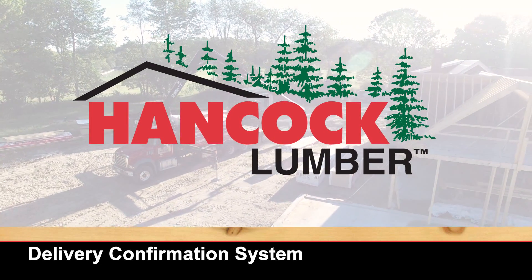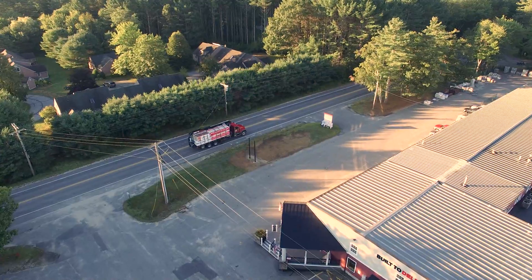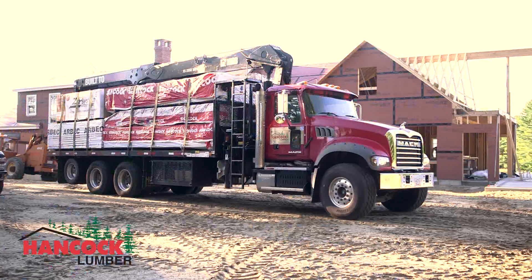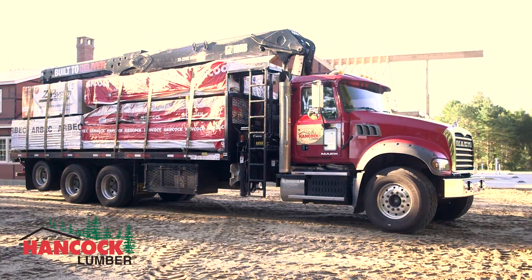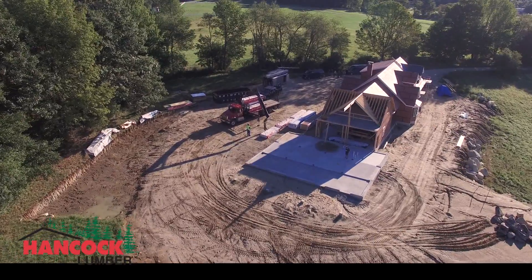Hancock Lumber 2.0 — continuous improvement to best serve our customers, like our delivery confirmation system. We know that there are a lot of moving parts on a job site, so we make it easy for you to ensure deliveries have been received and are in proper condition with our photo and signature capture software.